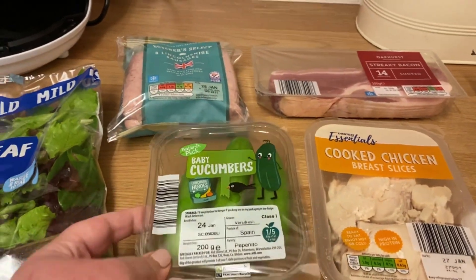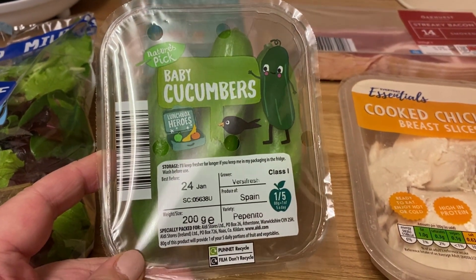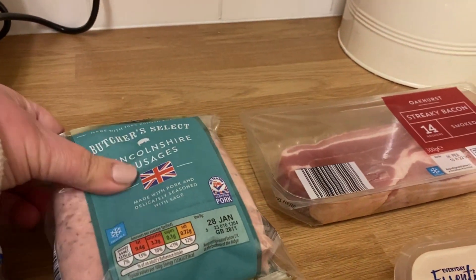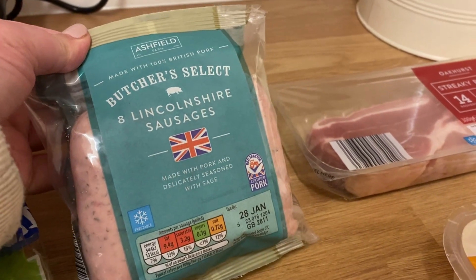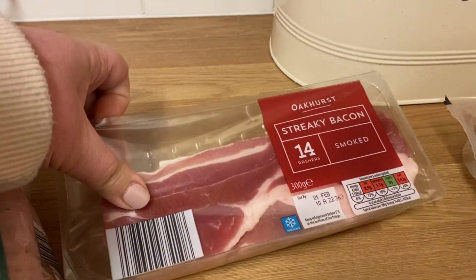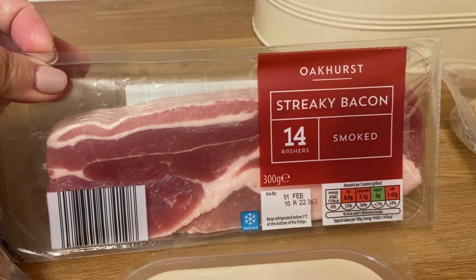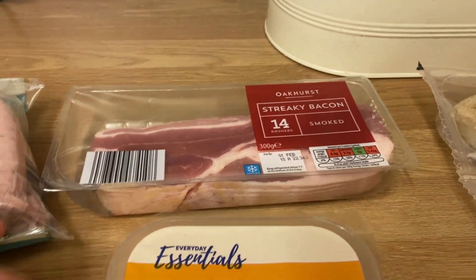I've got a baby leaf salad and some baby cucumbers, which I much prefer to the large ones. I don't know why, I just prefer them. I know they're a bit more expensive but that's my choice. I got some Lincolnshire sausages and I got this streaky bacon, which I wasn't very impressed with. It was a bit of an experiment because I've not bought it before and I won't be buying it again.